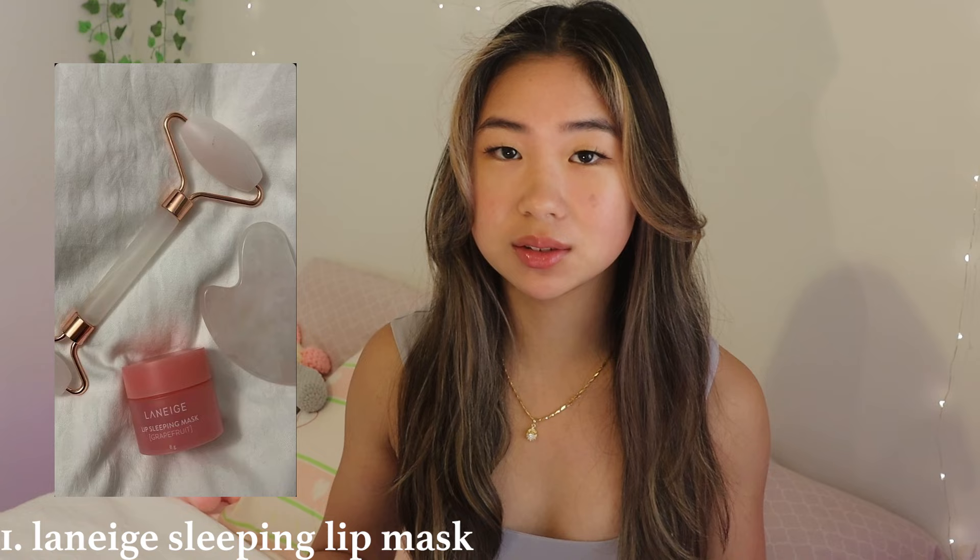We're going to start off in the beauty category. First is the Laneige sleeping lip mask — somebody got this for me and I think it's such a good gift because it's cute and useful. Everybody goes to sleep, everybody needs to hydrate their lips. Then the next thing is a silk pillowcase, which can reduce bacteria for your skin and reduce frizz for your hair. And after that, a heatless curling set.